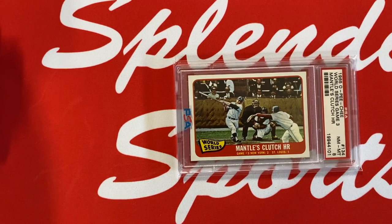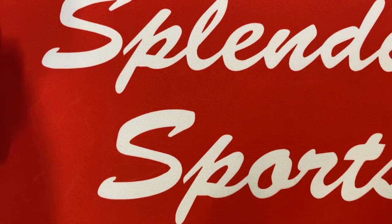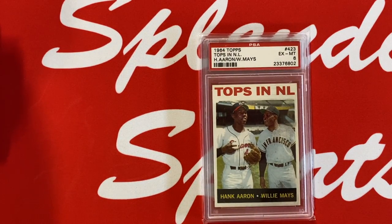1965 O-Pee-Chee version, Mantle's Clutch Home Run, in a PSA 8. Really nice card there — love the action shot of the Mick in the last World Series that he ever won. And we've got two of the members, Hank Aaron and Willie Mays, on one card: 1964 Topps, Tops in NL, in a PSA 6. Beautiful card.